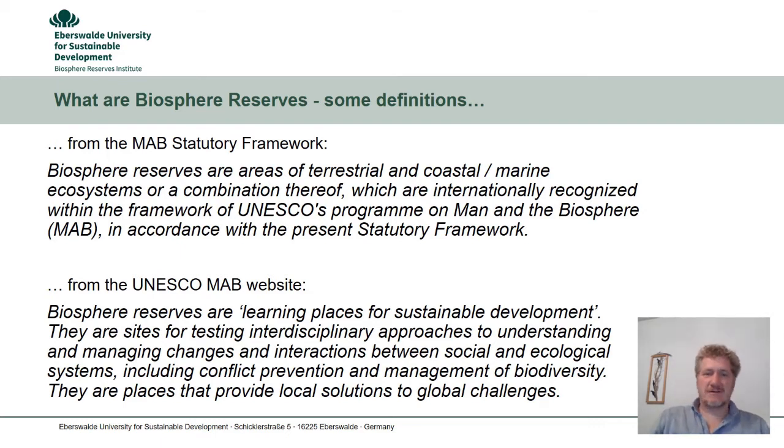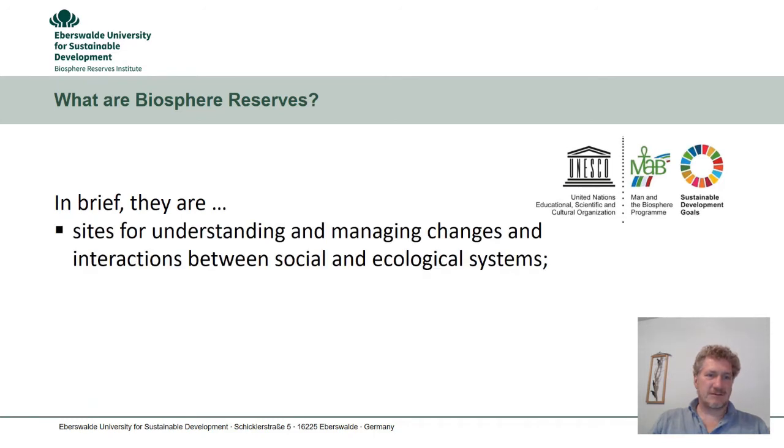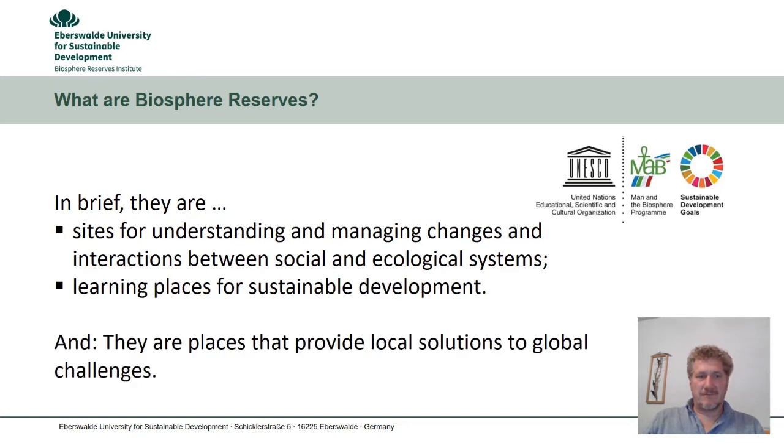You also find on UNESCO's website a more sophisticated definition. Biosphere Reserves are learning places for sustainable development. They are sites for testing interdisciplinary approaches to understanding and managing changes and interactions between social and ecological systems, including conflict prevention and management of biodiversity. They are places that provide local solutions to global challenges. In brief, Biosphere Reserves are sites for understanding and managing changes and interactions between social and ecological systems, and in this way they become learning places for sustainable development.